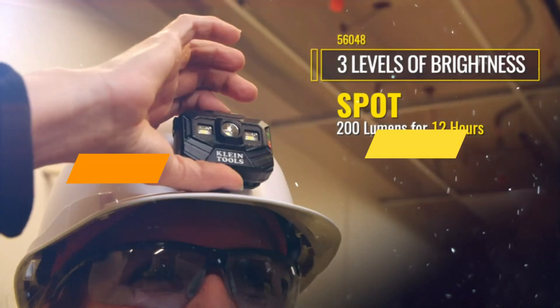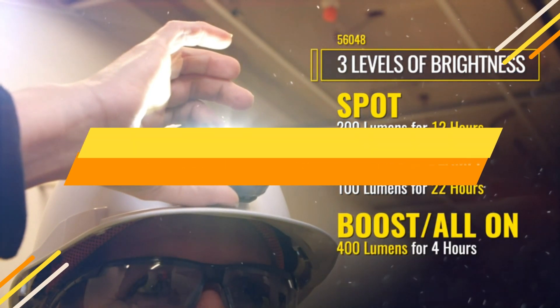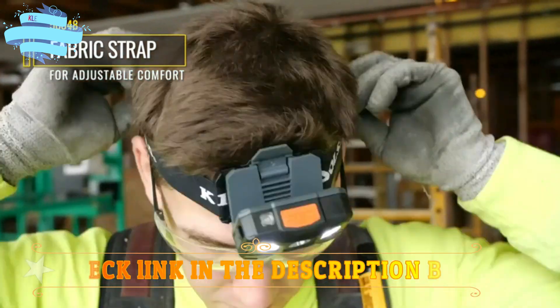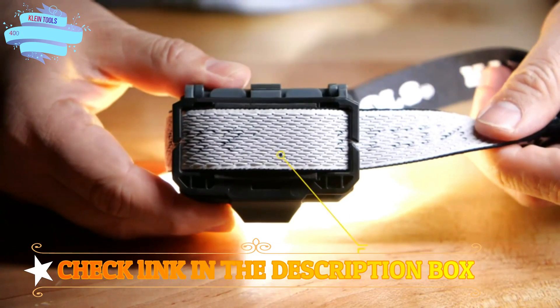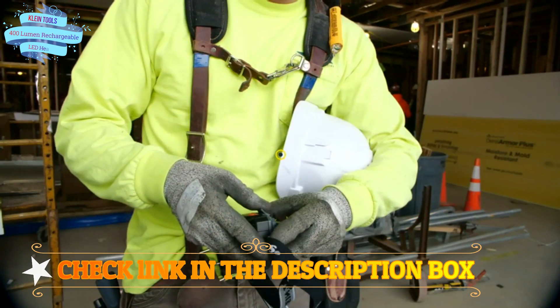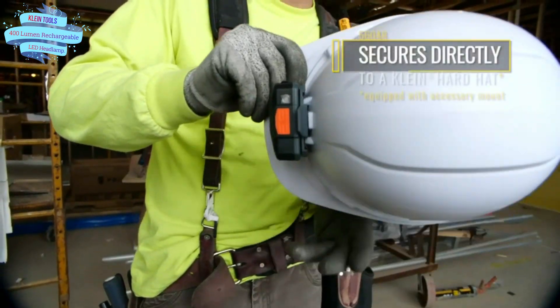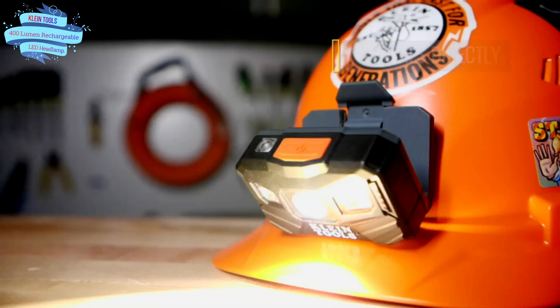Number 3. Klein Tools 400 Lumen Rechargeable LED Headlamp. The rechargeable 400 lumen auto-off LED headlamp has three modes: all on/boost at 400 lumens for 4 hours, spotlight at 200 lumens for 12 hours, and floodlight at 100 lumens for a 22-hour runtime. The headlamp automatically turns off after 3 minutes in bright light via auto-sensing technology, extending battery life — a feature that can be disabled by holding the power button for 10 seconds.